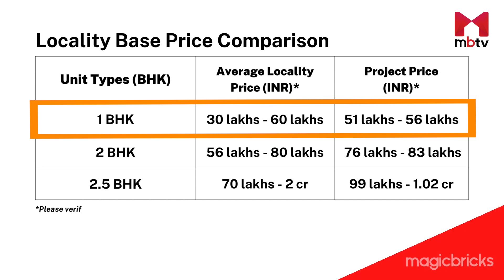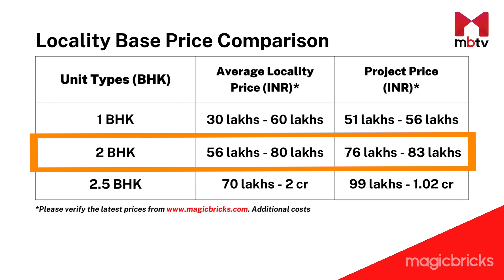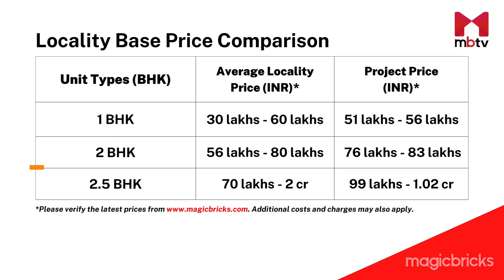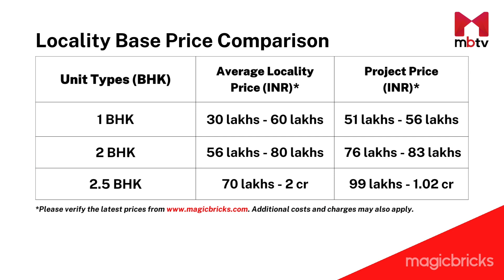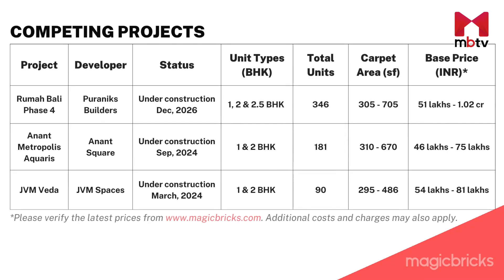The price range of 1 BHKs in and around Ghodbunder Road in Thane is around 30–60 lakhs, and that of 2 BHKs is around 56–80 lakhs. The average locality price of 2.5 BHKs is around 70 lakhs to 2 crores. The apartments of Phase 4 in Rumah Bali fall within this price range. Competing projects in the area offer similar areas across all three configurations and prices are also in the same range.